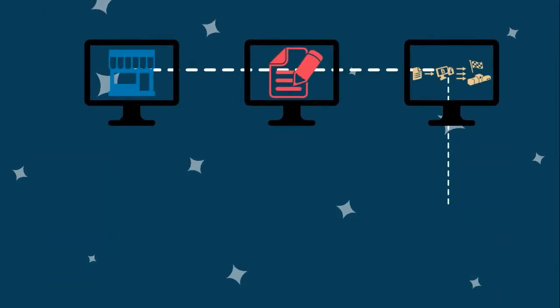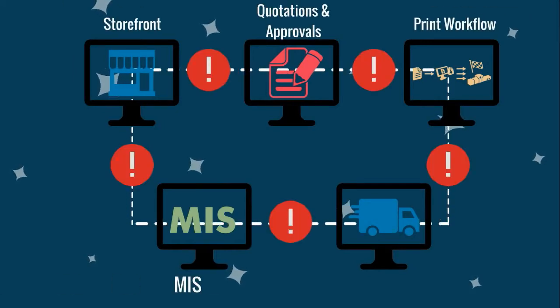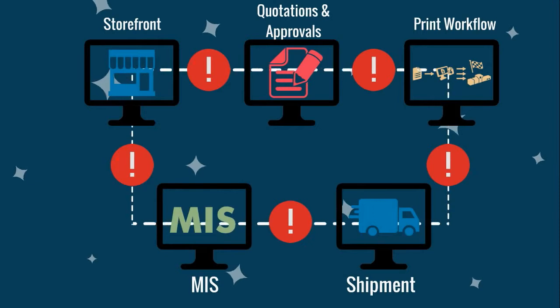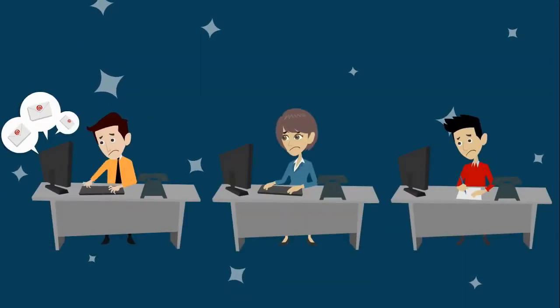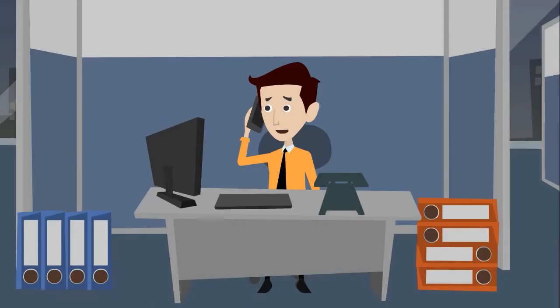We find that printers often have a series of disconnected storefront, quotations and approvals, print workflow, MIS and shipment systems to manage their business, which results in many tasks being completed manually for job processing. This inefficiency leads to delayed orders and miscommunication.